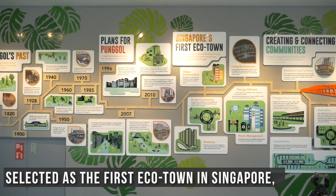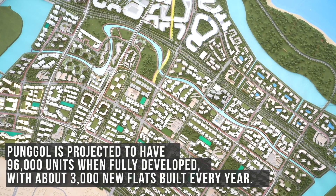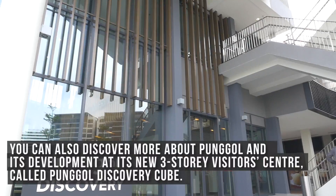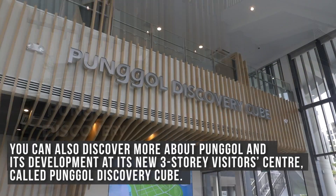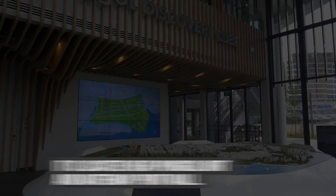Selected as the first ecotown in Singapore, Punggol is projected to have 96,000 units when fully developed, with about 3,000 new flats built every year. You can also discover more about Punggol at its new three-storey visitor centre called Punggol Discovery Cube, located near Punggol MRT and Waterway Point Mall.